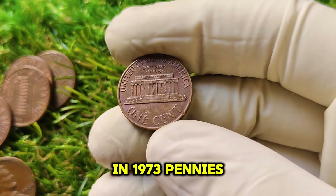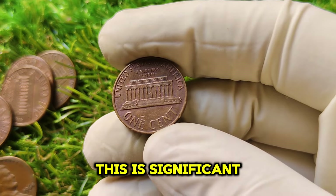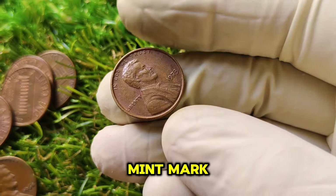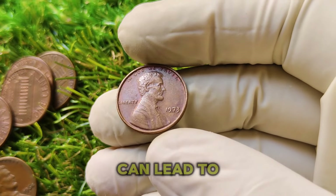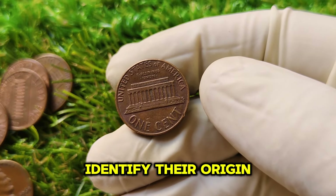In 1973, pennies were produced at the Philadelphia Mint without a mint mark. This is significant because, during this time, coins from the Philadelphia Mint were generally produced without a mint mark, while those from the Denver Mint featured a D. The absence of a mint mark on the 1973 penny can lead to confusion for collectors who are more accustomed to looking for mint marks on coins to identify their origin.